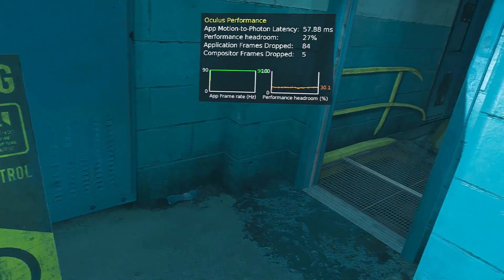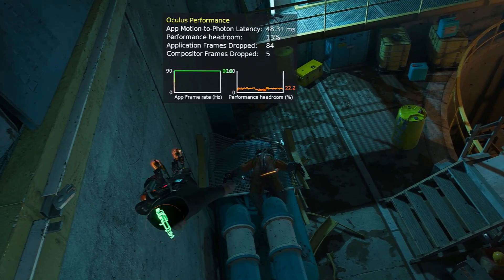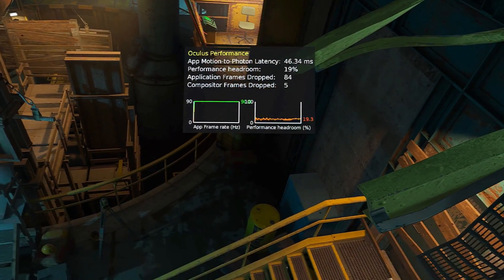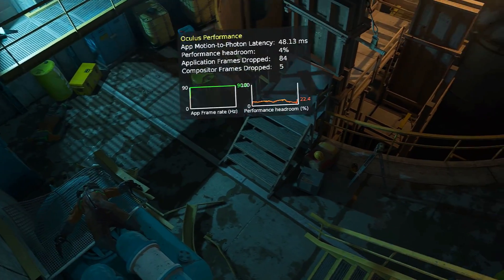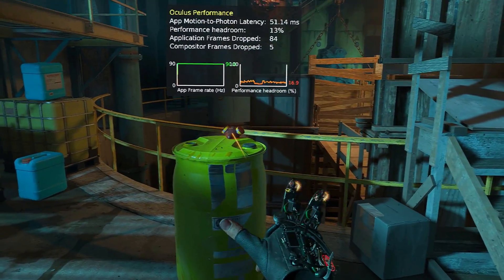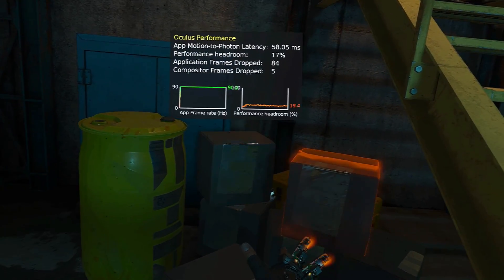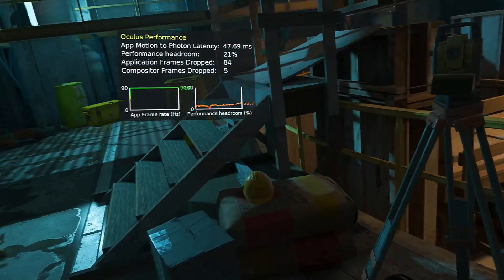I chose to test this game first because when making my 7900 XTX and RX 7600 videos, I ran into some issues with it. Because of the driver issues early on, the 7900 XTX performed really poorly in this game in my initial review. And when testing the RX 7600 months later, both it and the 7900 XTX would only run Half-Life Alyx smoothly if I used Virtual Desktop. I did not experience any of the same problems with the 7800 XT.